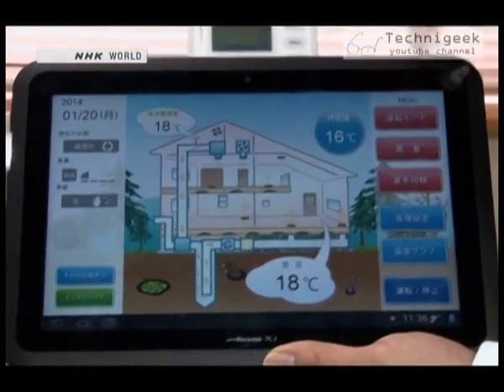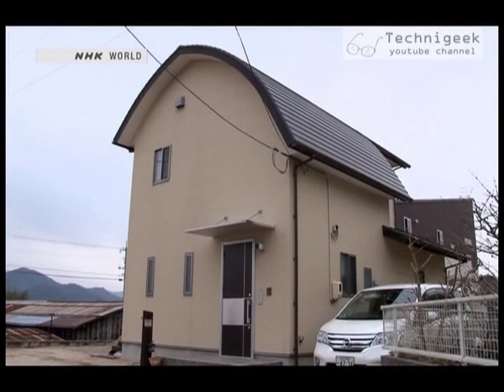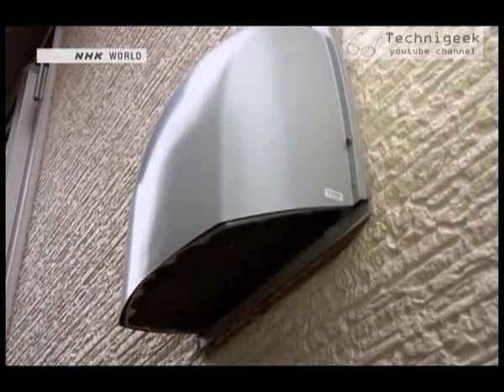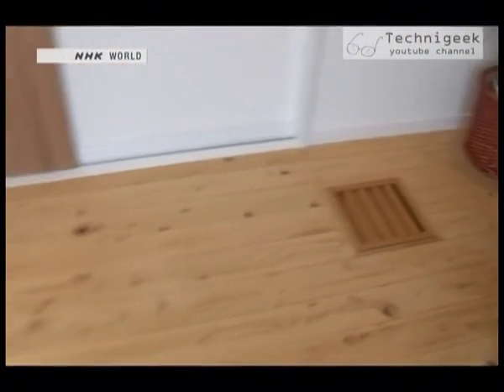This optional touch screen panel is for controlling and confirming the system settings. We visited a home an hour's drive away from the company that has the geopipe system installed. An air intake pipe is embedded in the outer wall, and three outlet vents are installed in the living room floor.